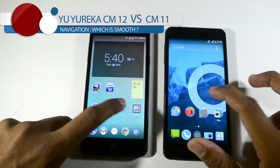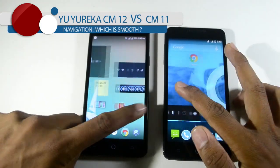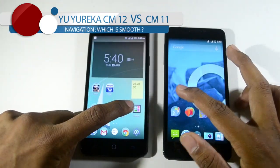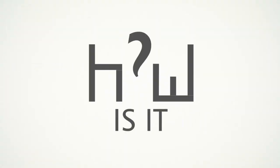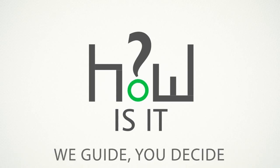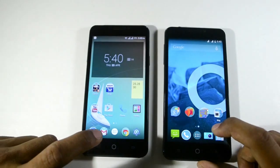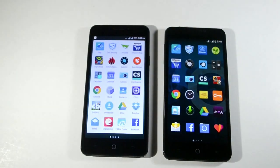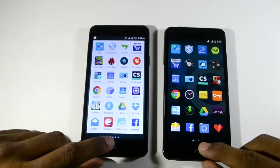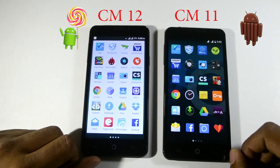Hi friends, welcome back. This is the comparison for navigation speed in CyanogenMod 12 and CyanogenMod 11. Let's have a quick look at the navigation in both OSes. Compared to CyanogenMod 11, CyanogenMod 12 has a bit of a lazy app drawer effect, as you can see, and the app drawer is a bit slower to load up.